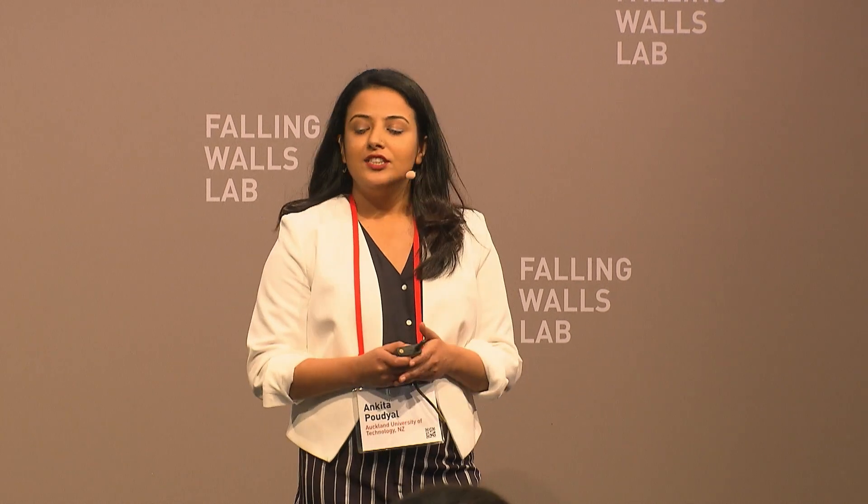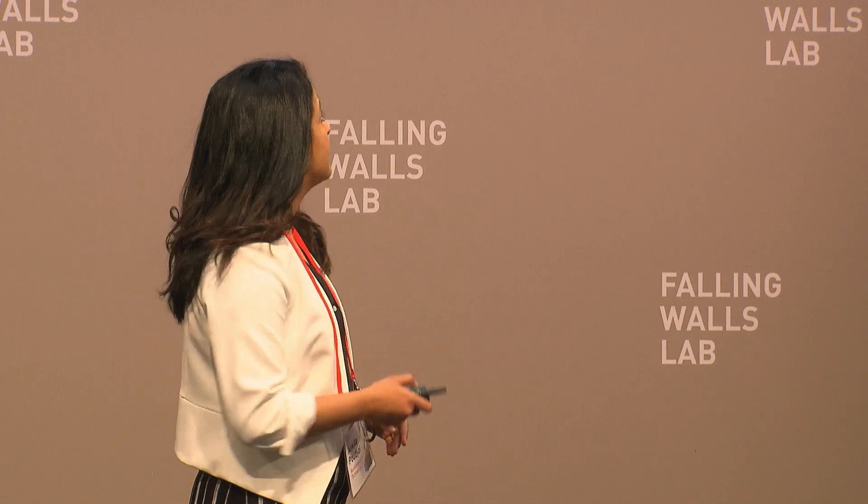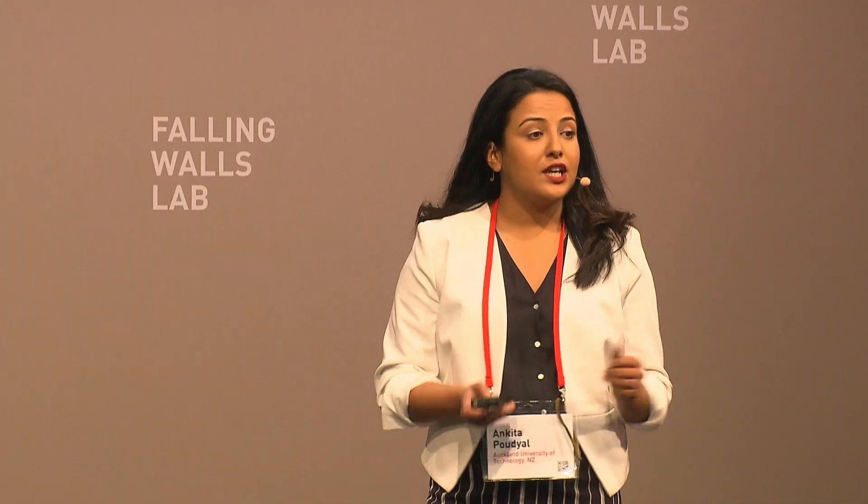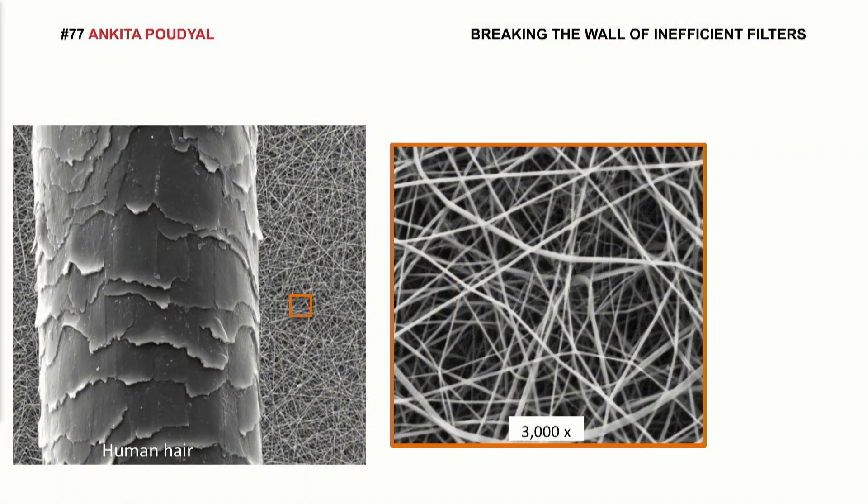Maybe not. To get the best of both, I tried to combine two technologies. One, using nanofibers. Let's compare them with a single strand of human hair — they're 500 times thinner. Such fine fibers can form a mesh that is very breathable and has a large surface area.